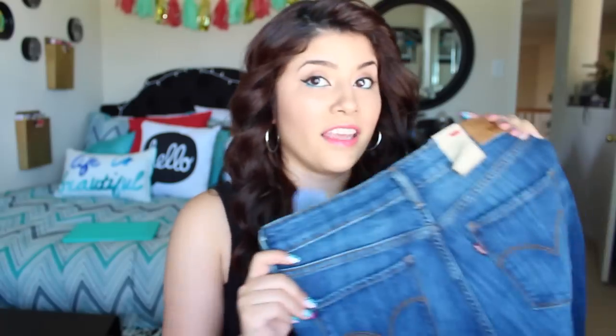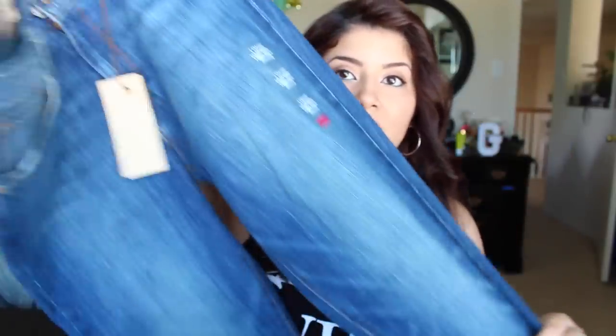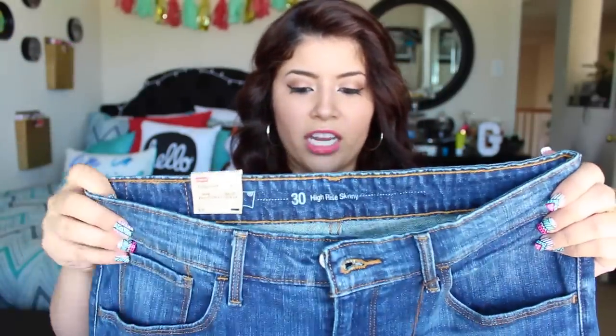I also got some high-waisted jeans from the clearance section — they're Levi's high-rise skinnies, probably around $12. They're a light wash with a subtle stripe detail. These jeans fit like a glove — they are going to be perfect worn with crop tops, like that black lace crop top I showed earlier.